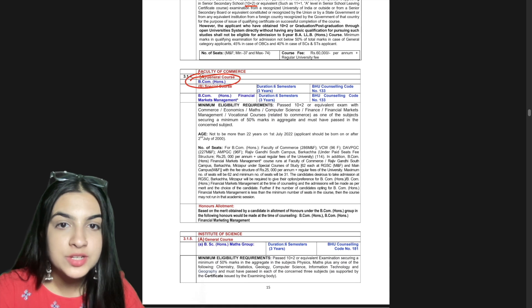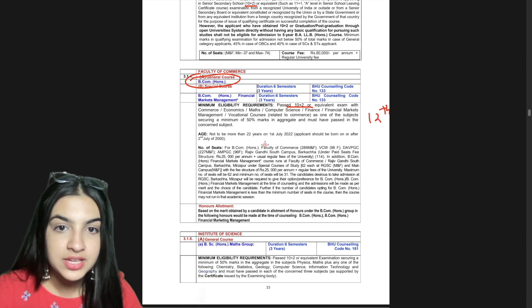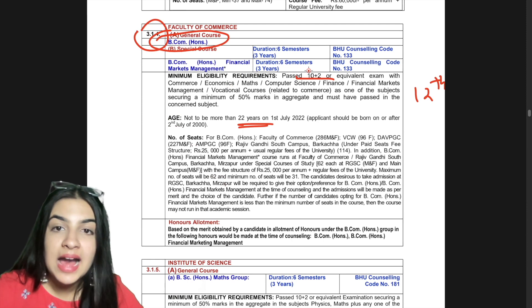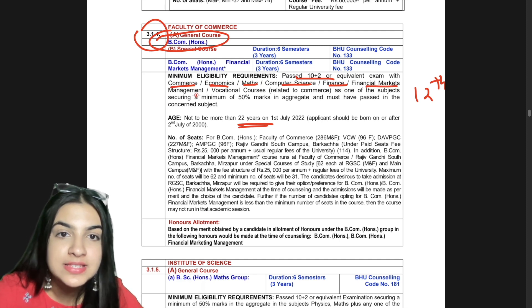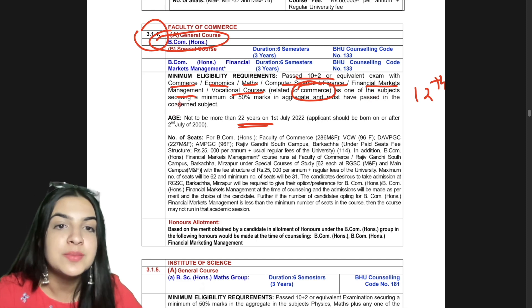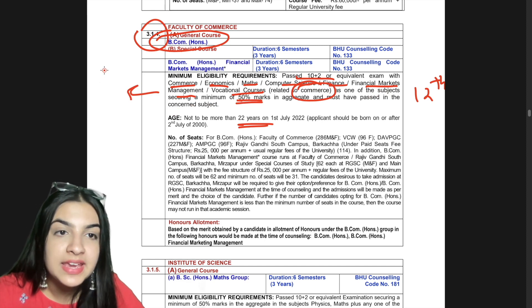Here is B.Com Honours. It requires 10+2 or equivalent, age not more than 22 years. What is mentioned is that in 12th you should have Commerce, Economics, Maths, Computer Science, Finance, Financial Markets, Management, or Vocational Courses related to Commerce as one of the subjects, securing a minimum of 50% marks.